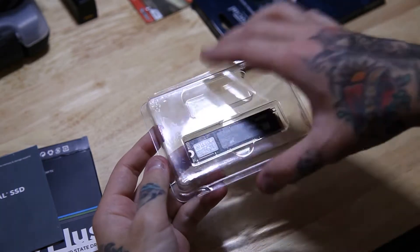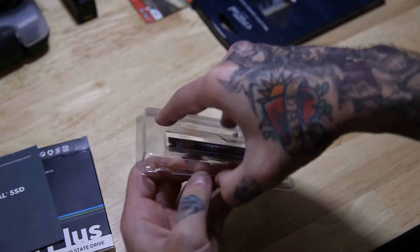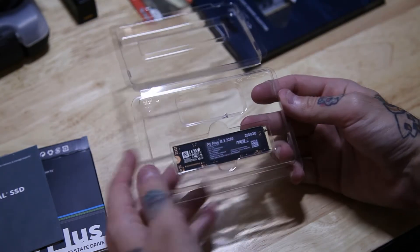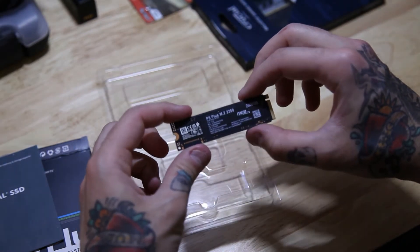The Crucial P5 Plus is nearly two times faster than the previous generation and boasts read speeds of up to 6600 megabytes per second. The P5 Plus is developed, manufactured, and tested with Micron for end-to-end quality you can trust.